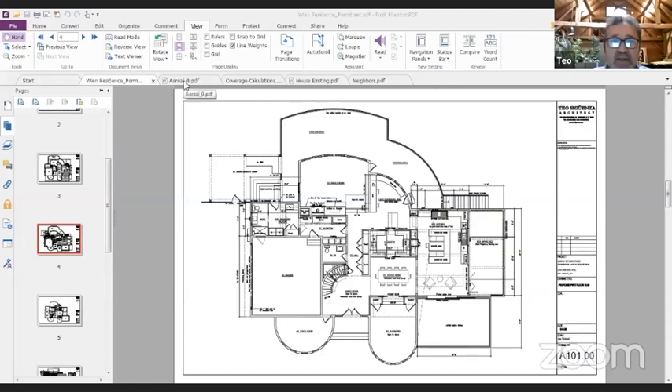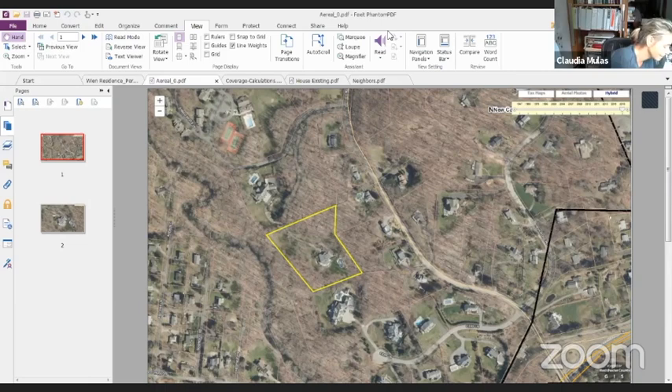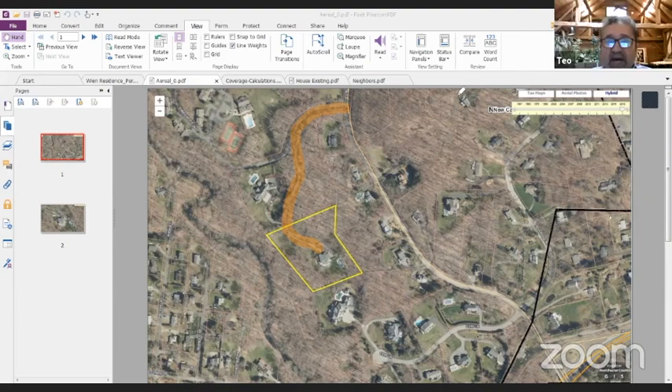Good evening. Thank you for having me here and allowing me to present this project. I would like to share my screen. I'll start by showing you an area map of the property. The property is far back into the neighborhood — there's a very long driveway. To get to the property, it's about 1,500 feet inside the neighborhood. The nearest homes are about 300 feet, with the closest about 200-something feet.